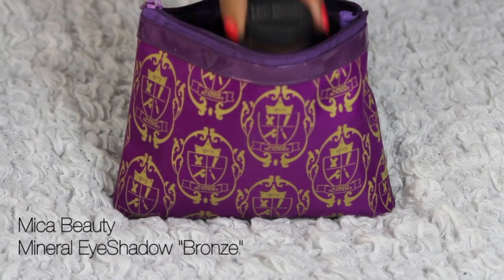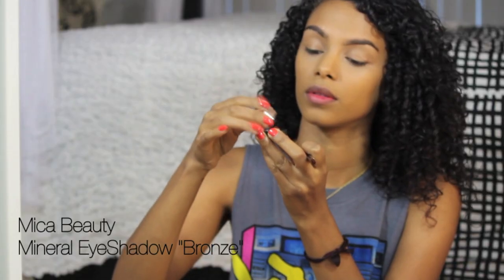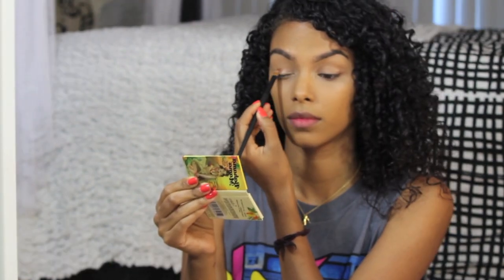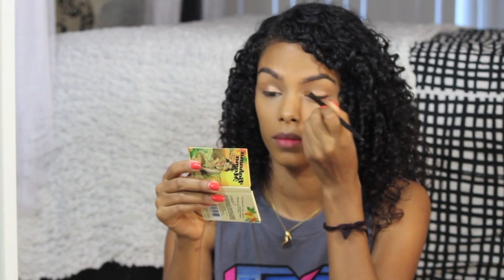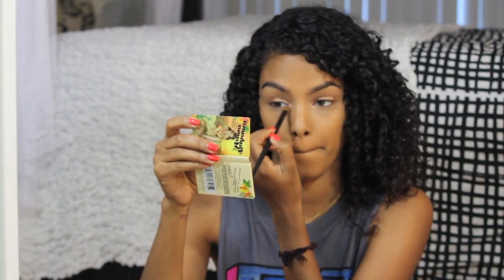On my eyes, I'm going to use this mineral eyeshadow by Mica Beauty. This is a long lasting mineral eyeshadow in the color bronze, so it goes perfect with my skin tone because it doesn't stand out as much, making it very appropriate for school. This is also free of preservatives, chemicals, dyes, talc, oils and other fillers — so you guys know this is right up my alley. I applied this eyeshadow on the top and bottom part of my lid.